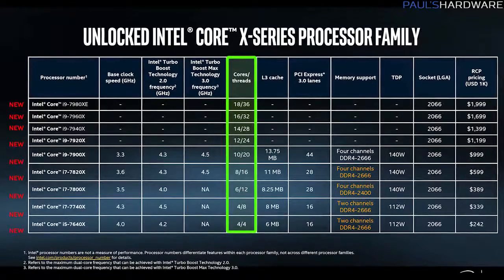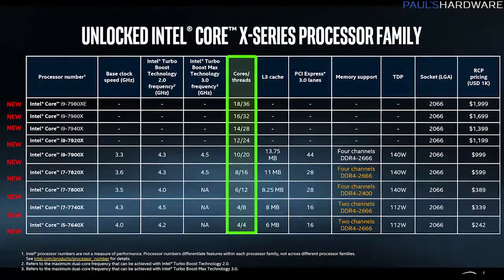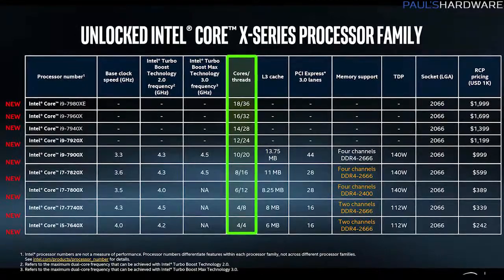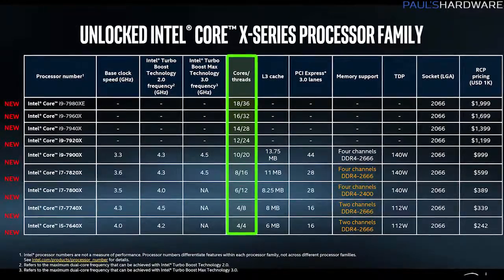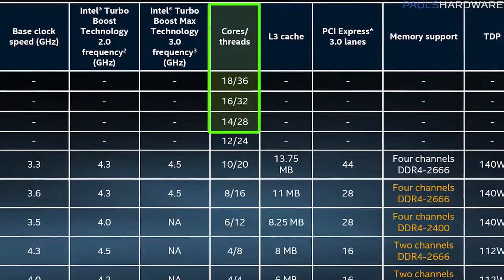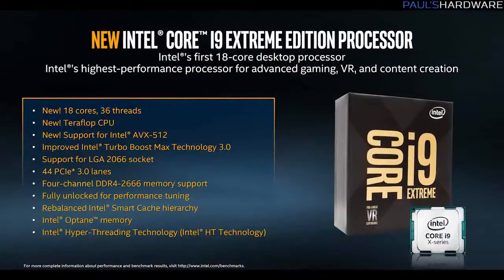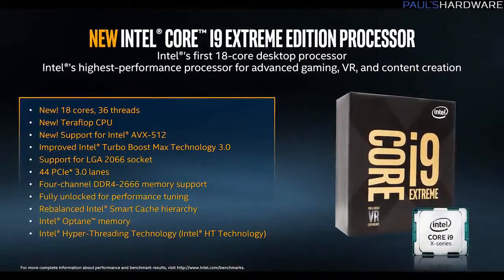The Core i9 family is going to include CPUs ranging all the way from 4 cores up to 18 cores, most of them with hyper-threading although at least one does not, and there are going to be 9 CPUs in total in this lineup. That includes a 14-core, a 16-core, and an 18-core CPU. That 18-core CPU with hyper-threading gives you 36 threads.